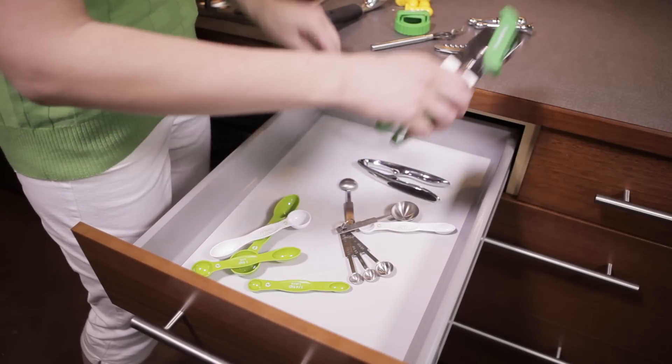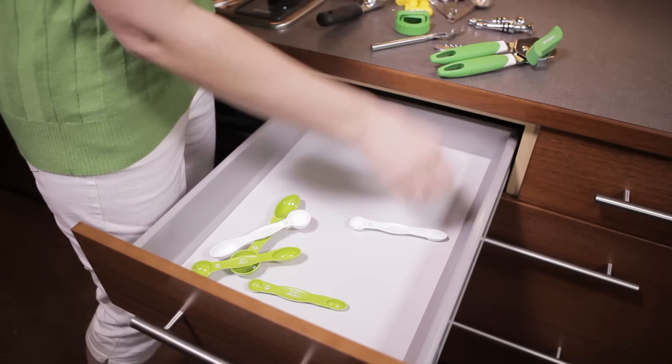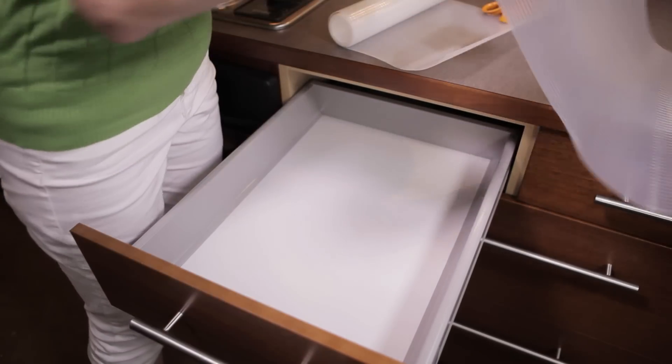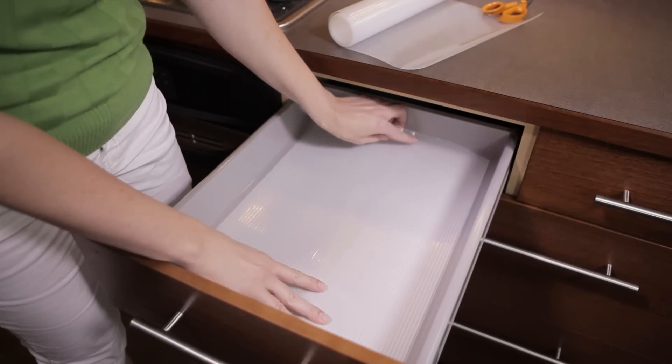First, remove the contents of the drawer and get rid of items that are no longer needed or that are infrequently used. Next, add a drawer liner. For kitchen drawers, select a liner that is easy to wipe clean.